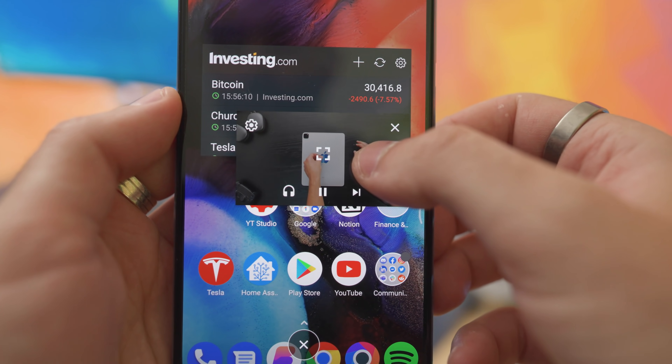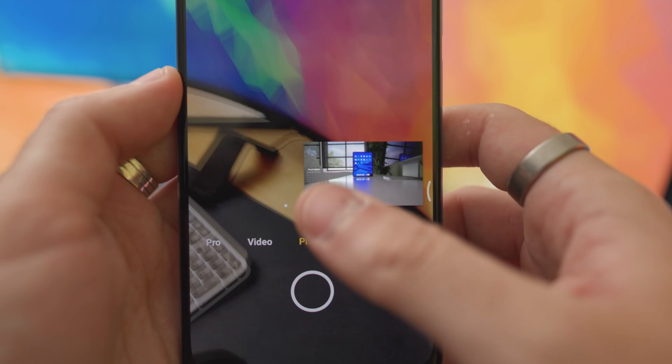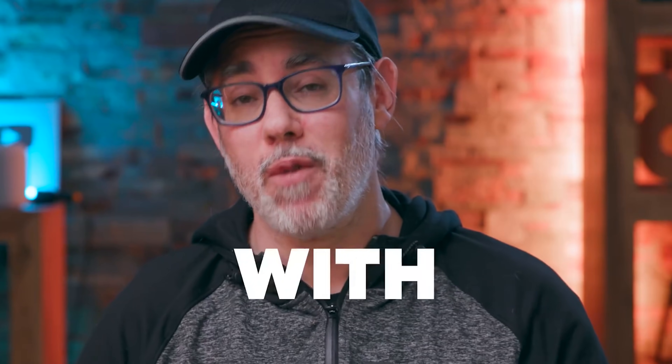Something I love about Android in general is that you can watch YouTube videos and have them pop out natively, so you can leave YouTube, open another app, and still see the video playing. This is reportedly coming to iOS soon, but weirdly only for the US for free — outside the US you'd need YouTube Premium, which seems like a bit of a dick move by Google.